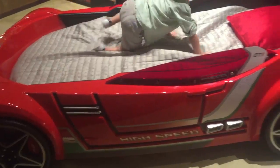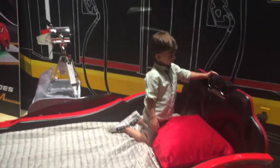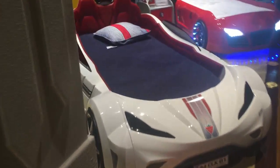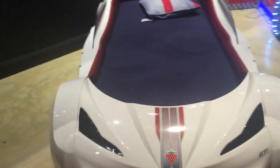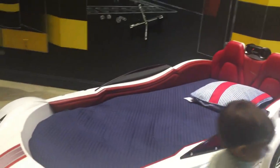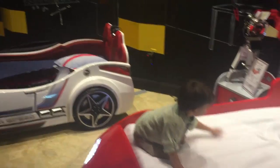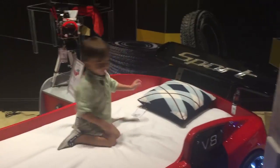Nice. Look at that. Nice. Look. Cool. Come, let's go see this other car. Here's two more cars. Look at this car. And look at this one. Super cool.